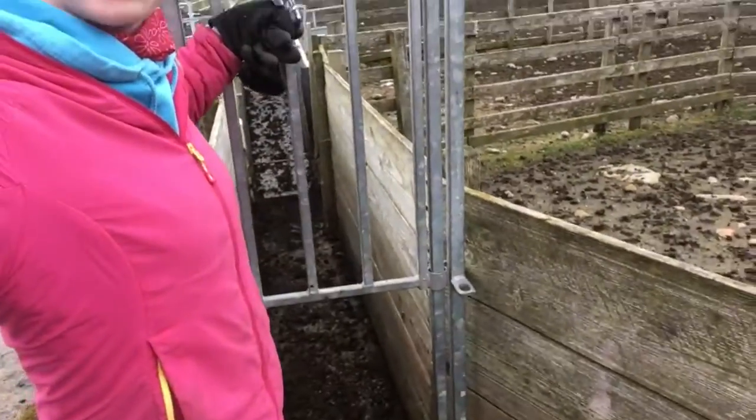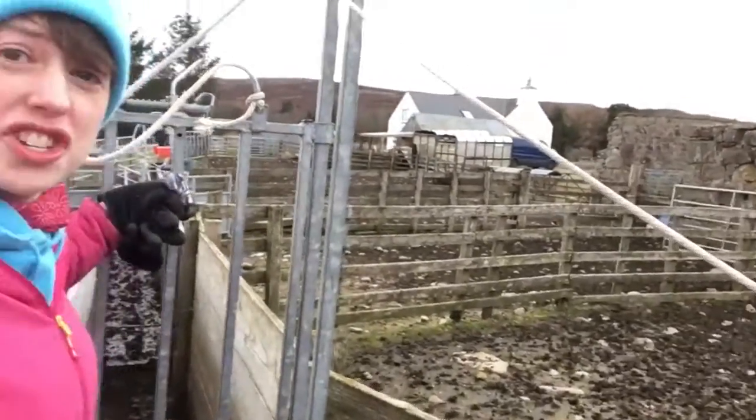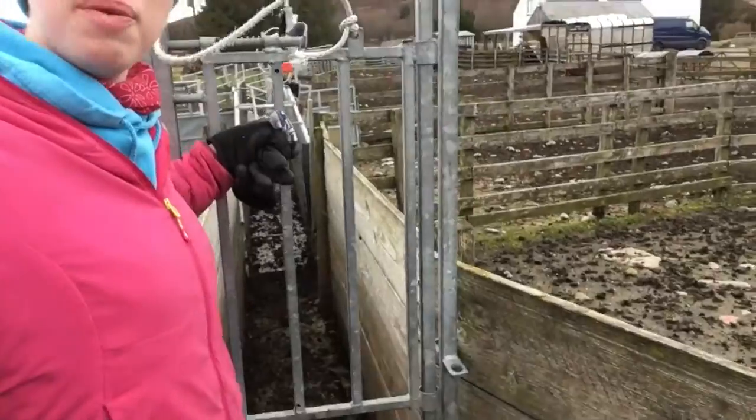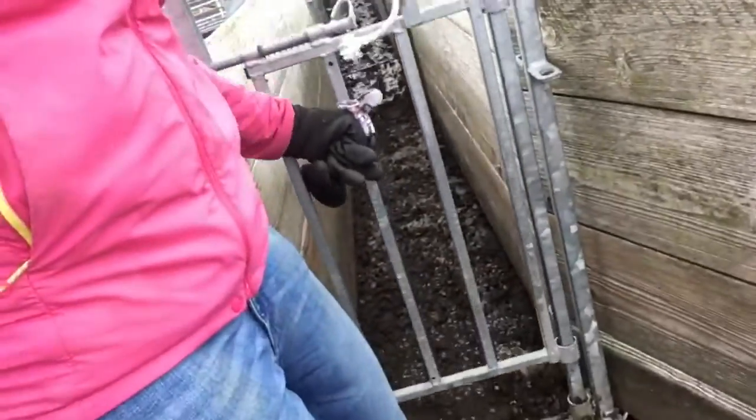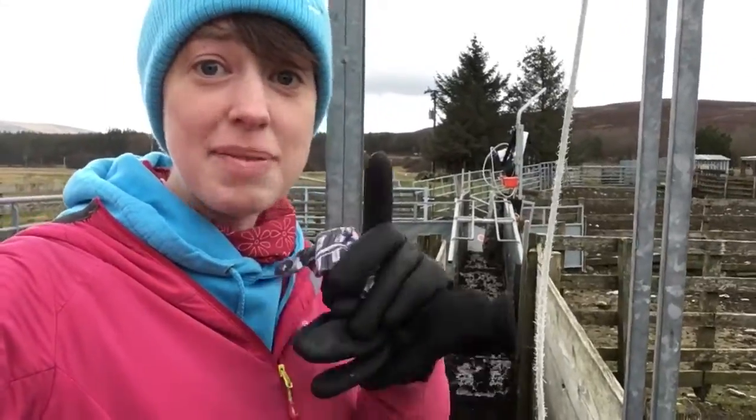Now, we've also got this little gate here before they get into the area where they're going to get their medicine. And it's attached to a string that I can hold so that, before we're ready, we can slide it down to stop the sheep reversing out, because you need to have your medicine.